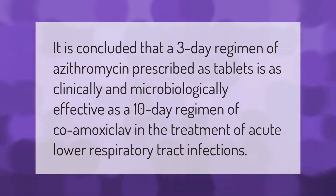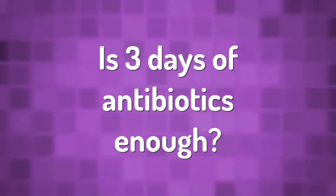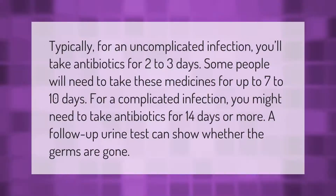It is concluded that a three-day regimen of azithromycin prescribed as tablets is as clinically and microbiologically effective as a 10-day regimen of co-amoxiclav in the treatment of acute lower respiratory tract infections.